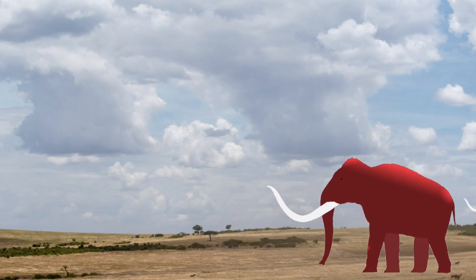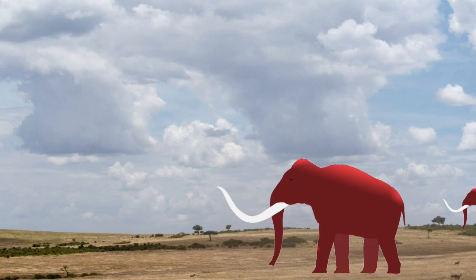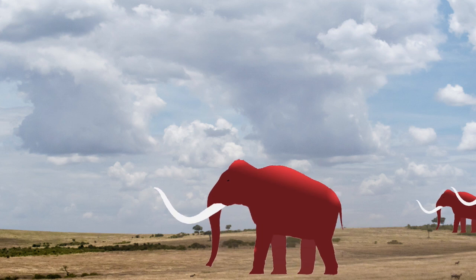After humans arrived in the New World, Columbian Mammoths were hunted, and their bones and tusks were used to make tools and other items.